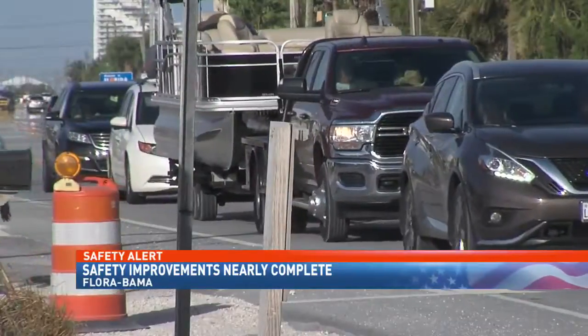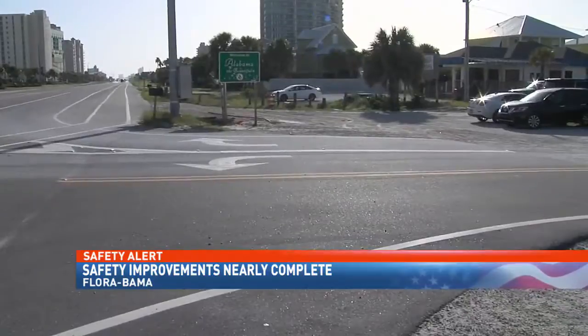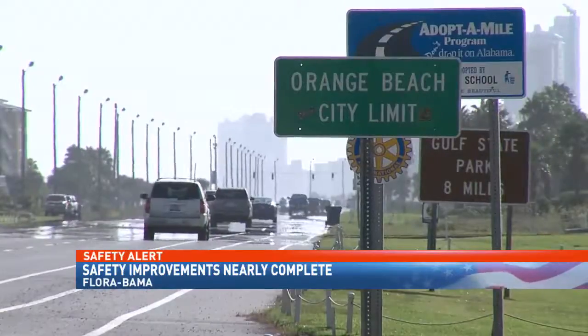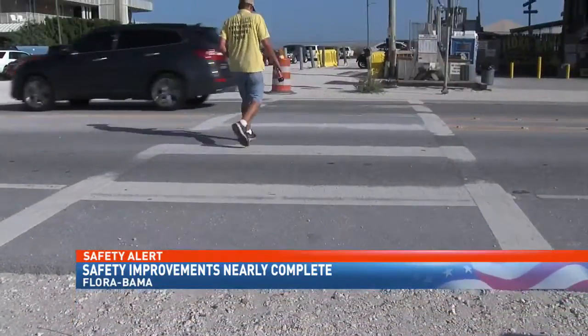Last year, work began on the project, with ALDOT putting in new turn lanes and new striping. An improved crosswalk and new signs were also added. McInnis says FDOT's bidding process was delayed, but its contributions are on the way.